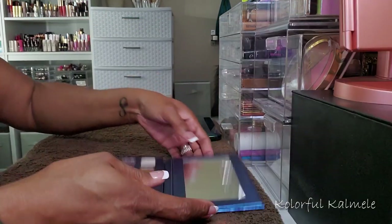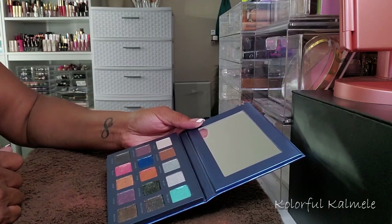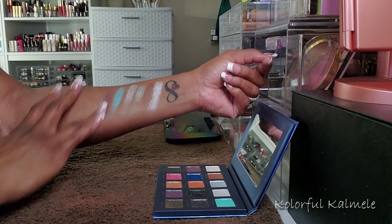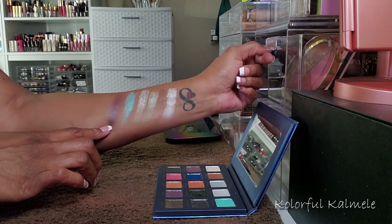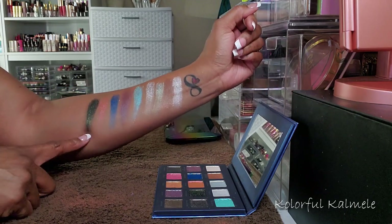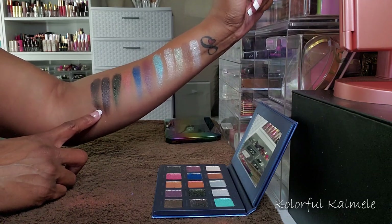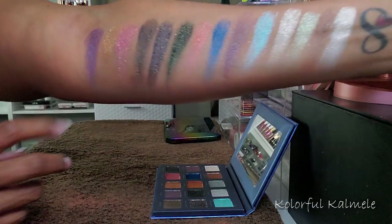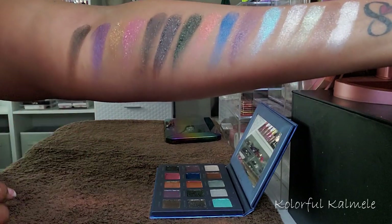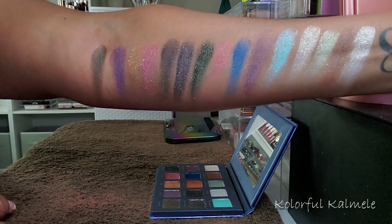With all of that being said, I'm not sure if I'm going to keep every single one of these shadows, but I'm probably going to keep a good number of them. That shadow right there I definitely don't like — it's very crumbly and not very impressive, so I'm probably not going to keep this one. I'm definitely keeping this green. This shadow here is very pretty. This one I don't think I really need. All three of those are really pretty — I'll probably keep those. This dark metallic, I don't really care for it, so I probably won't keep that.